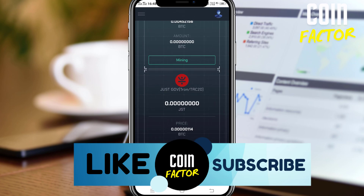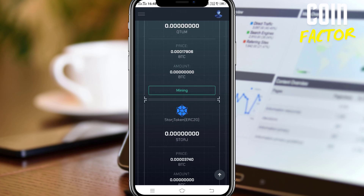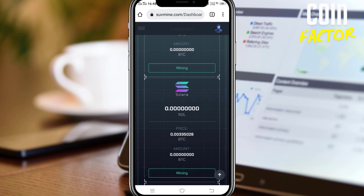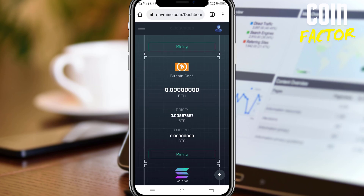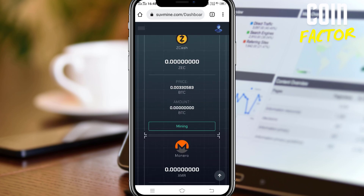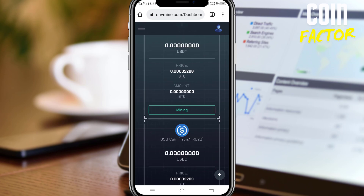It is better to mine low-price coins like Ripple, Beam, Storj Token, and Ravencoin — Ravencoin is also there, you can mine that. Don't mine big-price coins like Solana or Bitcoin Cash because the withdrawal threshold will be high. You can also mine BitTorrent. There are some coins which you can grab from here and take out easily without any investment, if this site is legit.